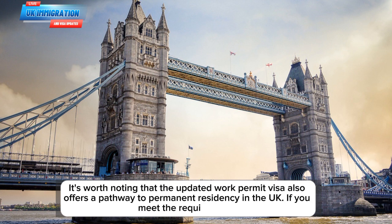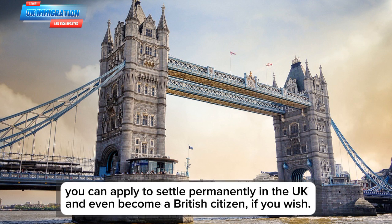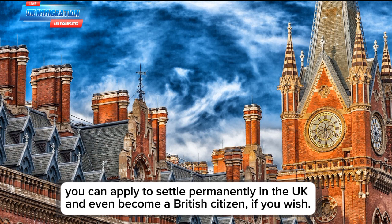It's worth noting that the updated work permit visa also offers a pathway to permanent residency in the UK. If you meet the requirements, you can apply to settle permanently in the UK and even become a British citizen, if you wish.